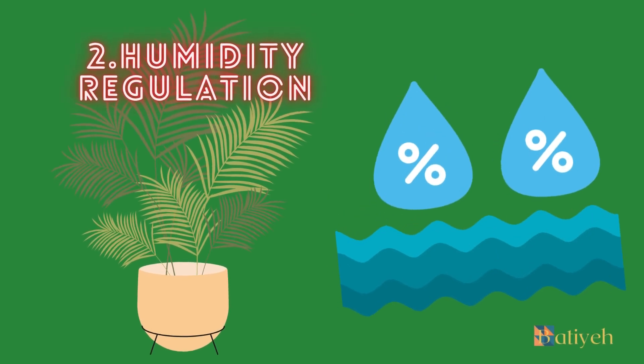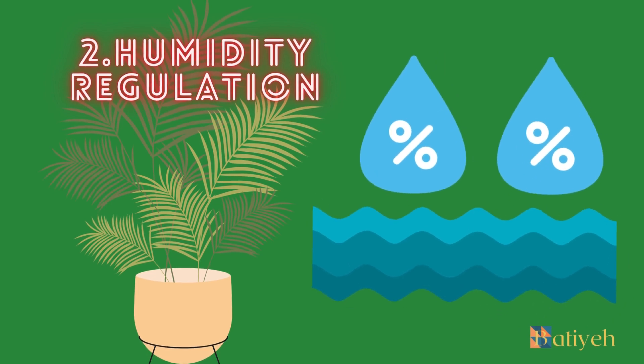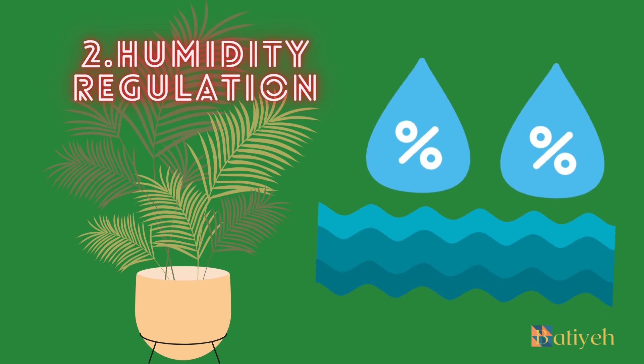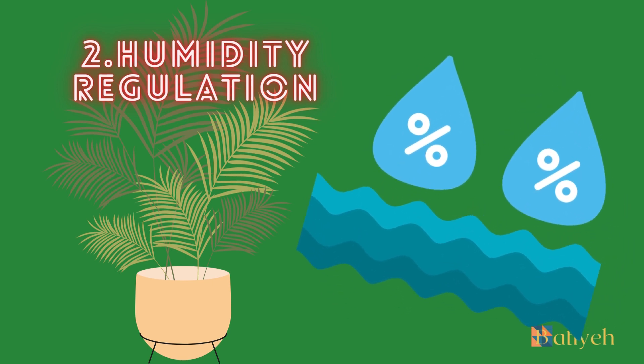Humidity Regulation: Erika palms release moisture into the air through a process called transpiration, naturally increasing humidity levels. This makes them ideal for areas with dry indoor environments, promoting better respiratory health and skin hydration.